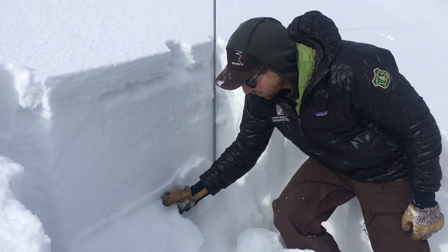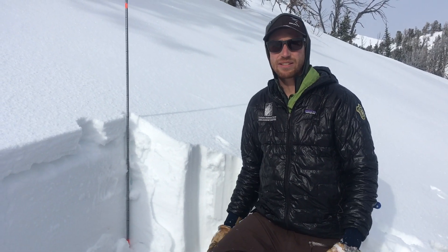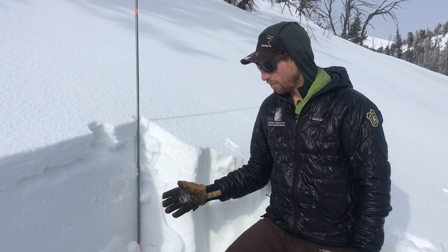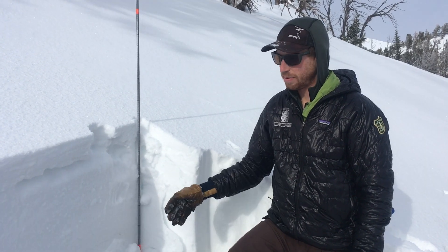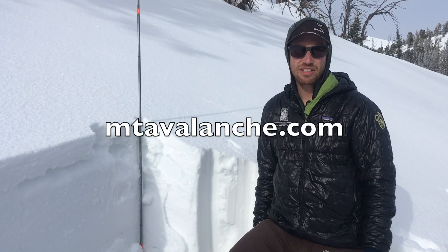So because we have this junk at the ground, our best travel advice is to stay off the steep slopes and out from underneath them. If we start to feel better about that, we still need to be looking for this surface hoar as we get more snow. Digging pits to track those weak layers and test their stability is a good start, and then managing terrain cautiously.